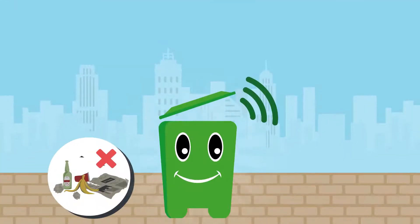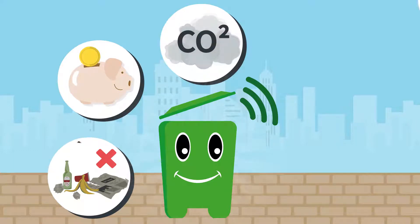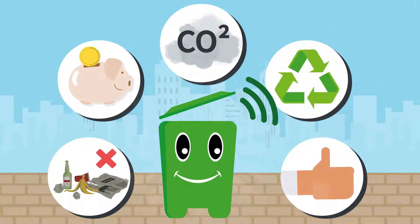Get rid of litter, save on emptying, reduce CO2 emissions, collect material separately to recycle, and satisfy residents and visitors.